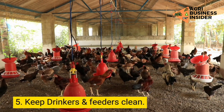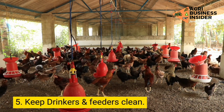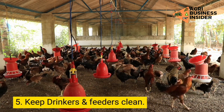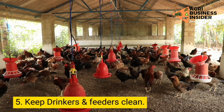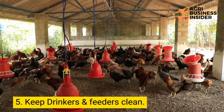Step 5: Keep drinkers and feeders clean. Keeping your birds, feeders, and drinking troughs clean is very important. Make sure you clean them every morning and discard any leftover water and feed. While discarding leftover water and feed, make sure you do it very far away from the pen. It will help you prevent soldier ants from invading your farm and killing your chickens.